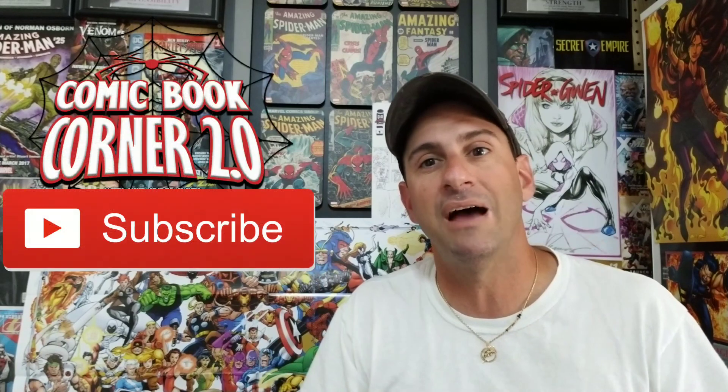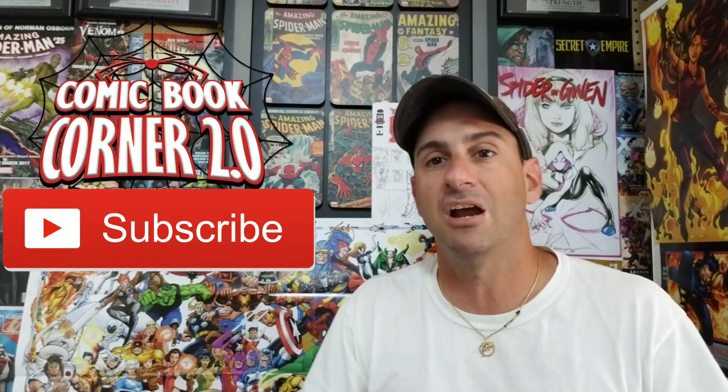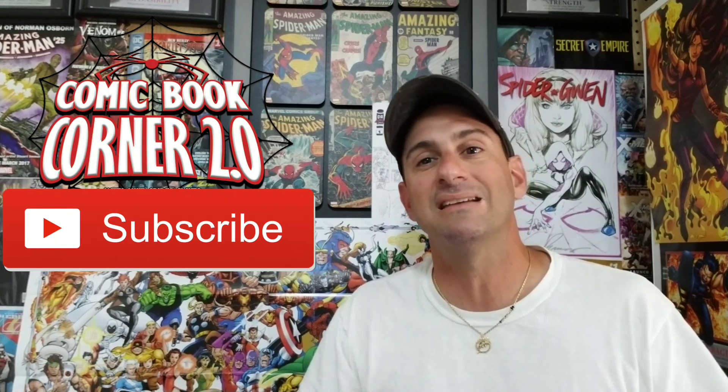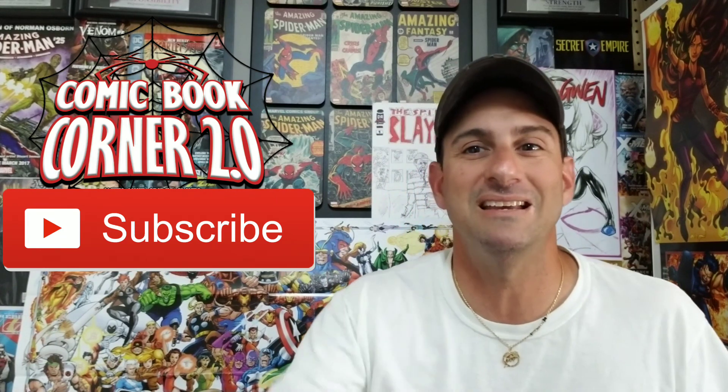Fans, as always, thank you so much for watching this channel — it doesn't work without your fan support. If you like this, please give a like and subscribe to the channel. Until that next comic book review, this is Mike Spiderslayer signing off. Thanks for watching, guys — take care, bye.